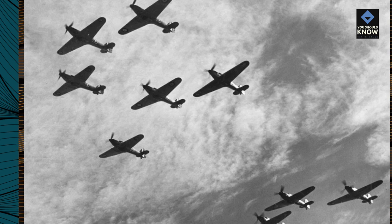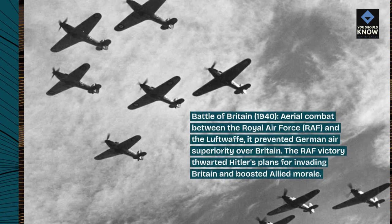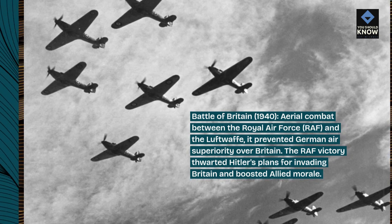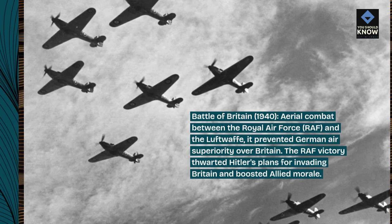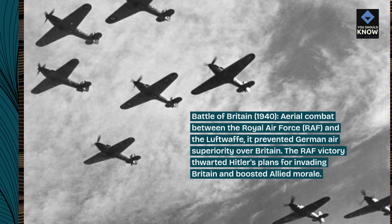Battle of Britain, 1940 — aerial combat between the Royal Air Force (RAF) and the Luftwaffe. It prevented German air superiority over Britain. The RAF victory thwarted Hitler's plans for invading Britain and boosted Allied morale.